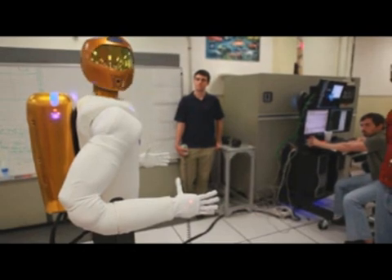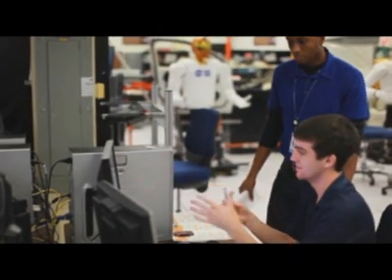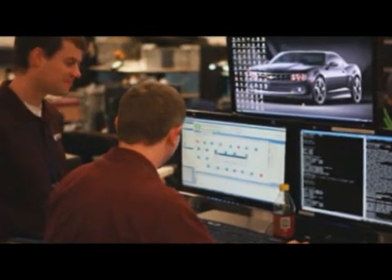General Motors and NASA began working on the current Robonaut about three years ago. The partnership has been fantastic, and as you can see from the robot, it is a pretty amazing device.